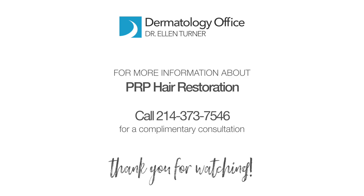Time to bring back your crowning glory. Now we have a better solution for men and women who are silently suffering from hair loss. For more information about PRP for hair restoration, please call 214-373-7546. Thank you for watching.